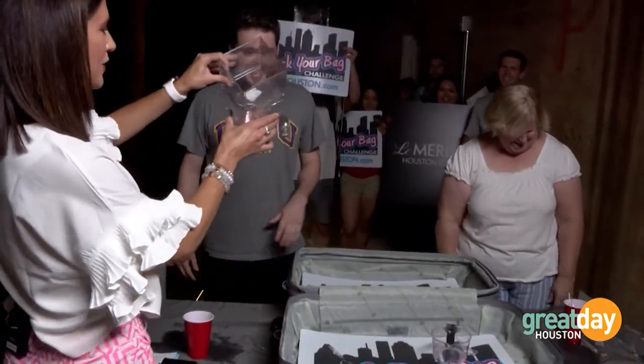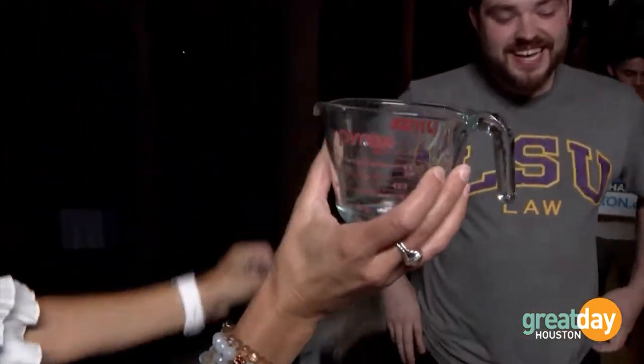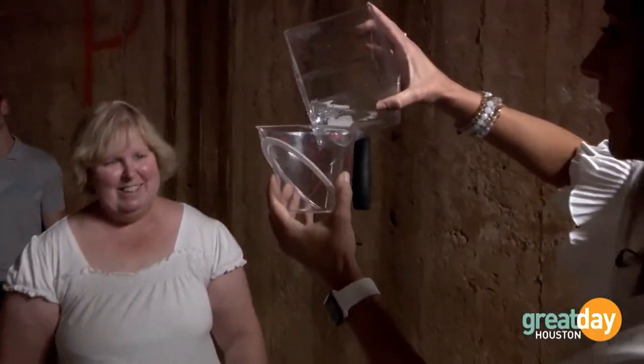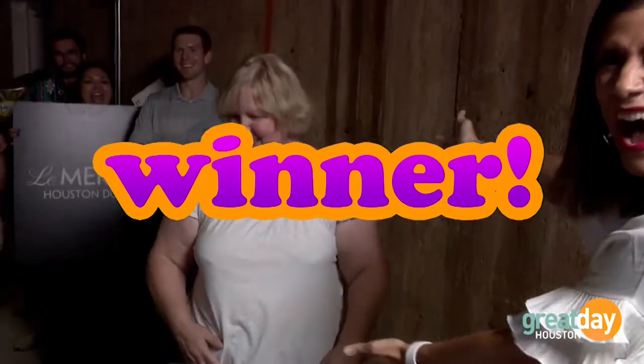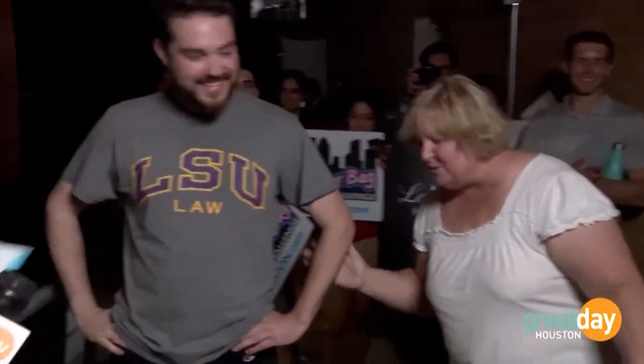Drop your spoons. Let's see — just under a quarter cup. And let's see here... we don't even need a tiebreaker. Congratulations to Cindy!